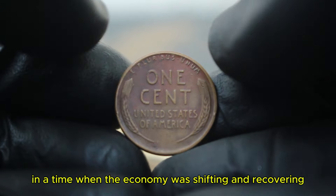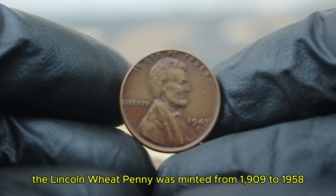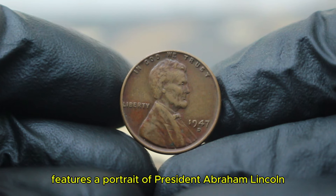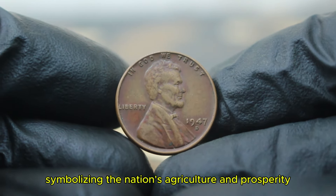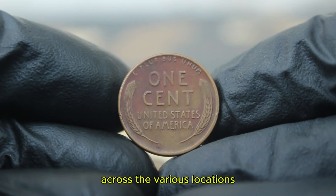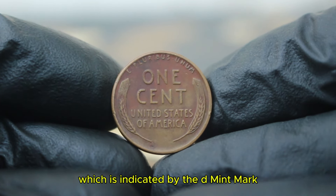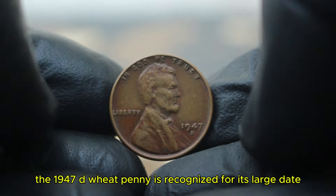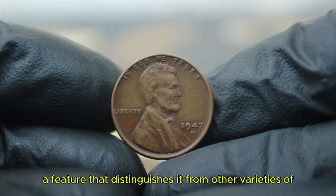The obverse features a portrait of President Abraham Lincoln, while the reverse showcases two wheat stalks, symbolizing the nation's agriculture and prosperity. In 1947, over 1.1 billion pennies were minted across various locations. Today we'll focus specifically on the version struck at the Denver Mint, indicated by the D mint mark. The 1947 D wheat penny is recognized for its large date, a feature that distinguishes it from other varieties of the same year. Collectors often seek out this specific version because of its relative rarity compared to its counterparts.